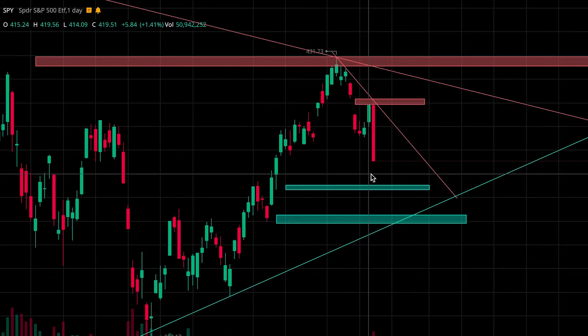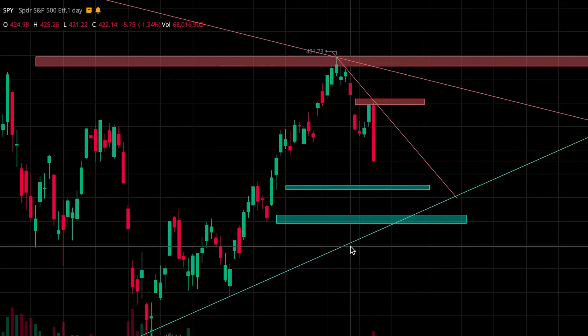The levels to be watching: first, this support zone from 399 to 398, and then the second support zone from 391.5 to 389.5. Also keep an eye on this trend line as an area of support as well.